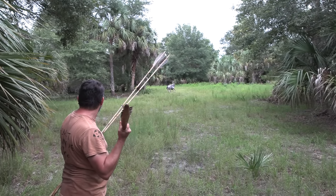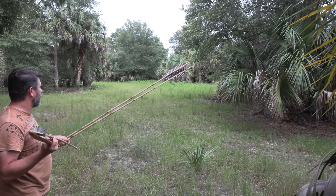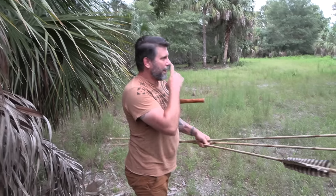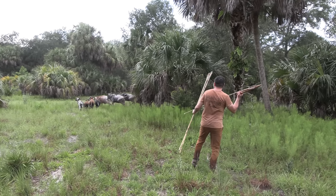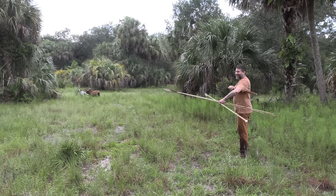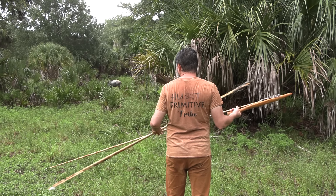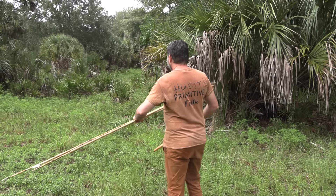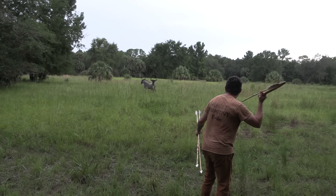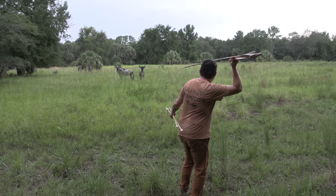The wildebeest would catch sight or wind of us and take off on a couple-hundred-yard sprint. Despite spooking easily, they didn't like to be alone and would run circles until they could link back up with their adopted herd. We tried to use this to our advantage as I aggressively put myself between the wildebeest and the sheep. On one occasion the beasts ran right in, oblivious to my presence, and found themselves surprised by a spear-wielding weirdo at about 20 yards.